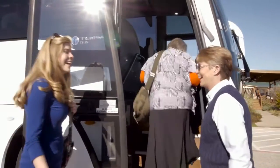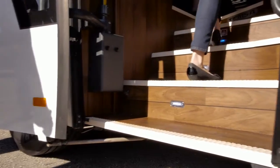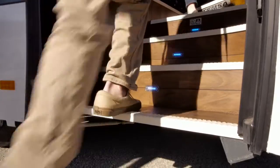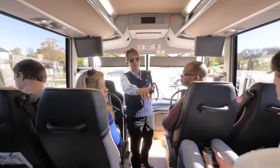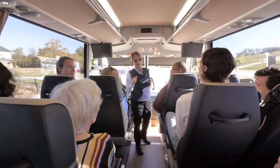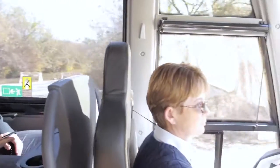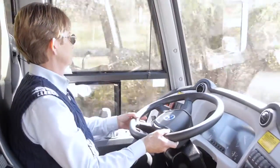Welcome aboard and thank you for traveling with us! Every Tempsa motor coach is manufactured with your safety as the main concern. Our driver and this vehicle must meet strict government standards in order to be able to serve you. Your safety and comfort is very important to us.